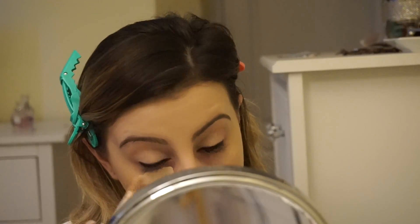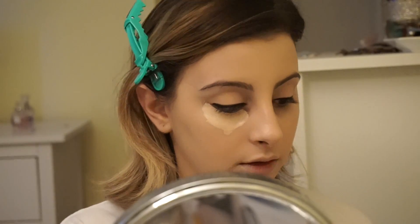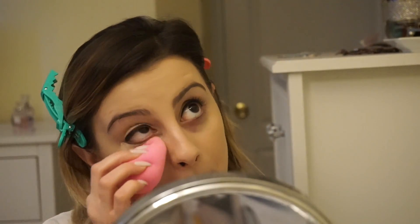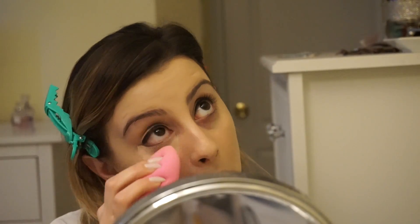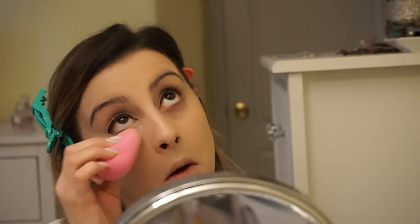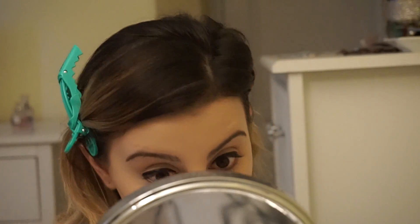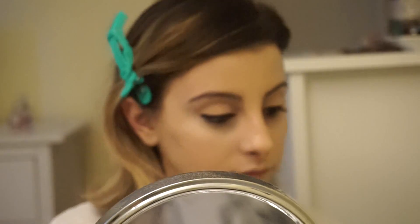Now I'm going in with my holy grail concealer, the Tarte Shape Tape Concealer in the shade Light — it's the second shade. I'm just going to go ahead and take my damp beauty blender and buff it all in. I like to look up when I do my concealer because if I look straight I may crease it — looking up, I'm definitely able to get the concealer into all the fine lines to avoid creasing. So that's pretty much what I do.